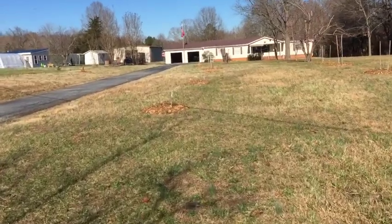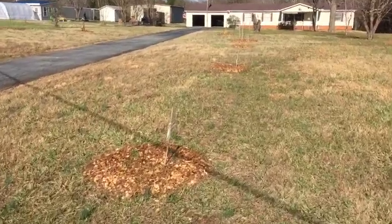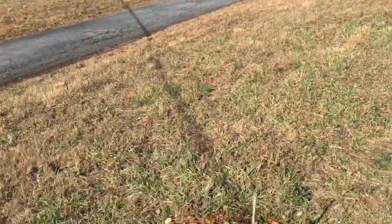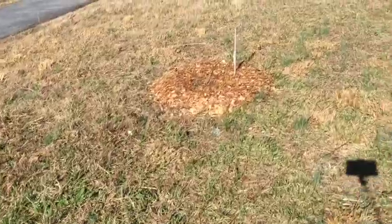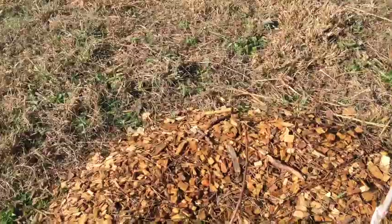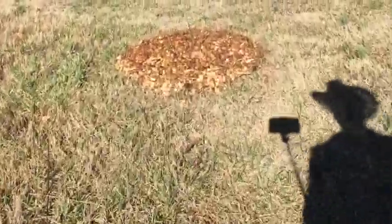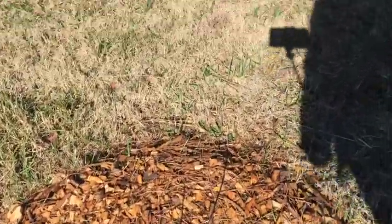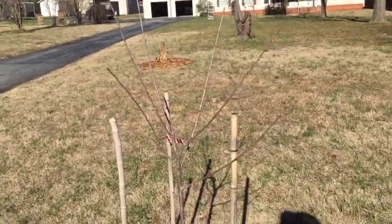Back here we got a few figs that I transplanted from my little shop corner. I originally had five here — two of them haven't made it, but this one's still alive. I got three alive up front. We'll find some more.